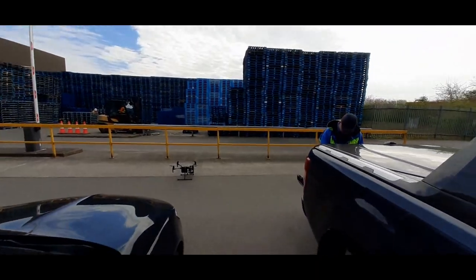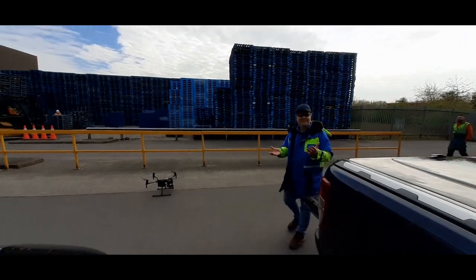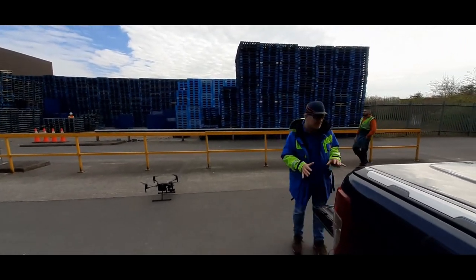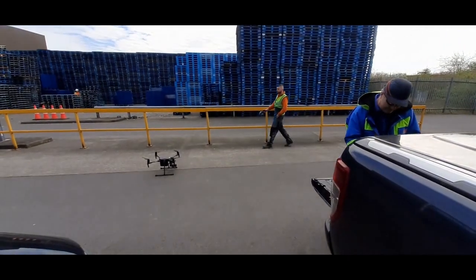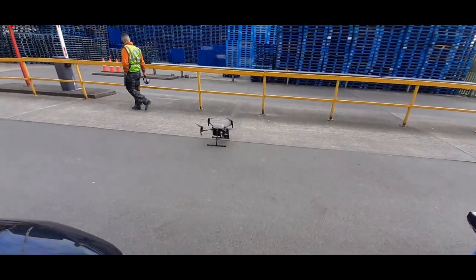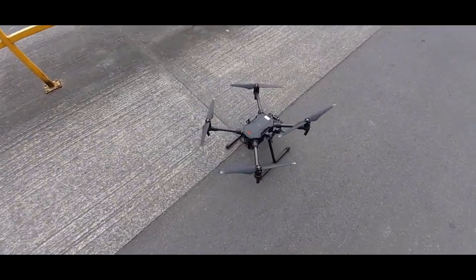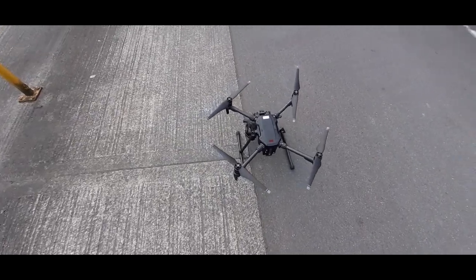The birds are causing a bit of an issue - fortunately that had nearly finished the mission, so there wasn't much of the mission left. That's the whole flight plan carried out. It was all pre-programmed GPS. It all went very smoothly, with a couple of aborts due to seagulls. It's a nice piece of kit.